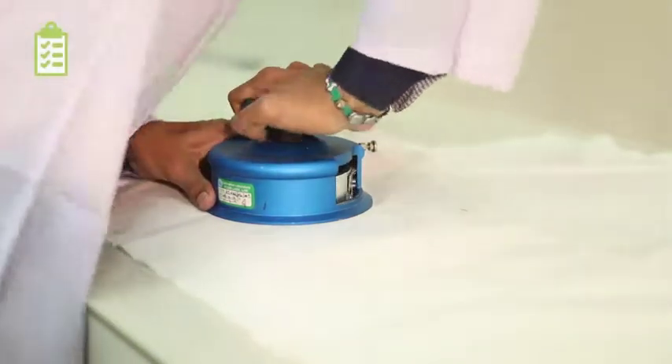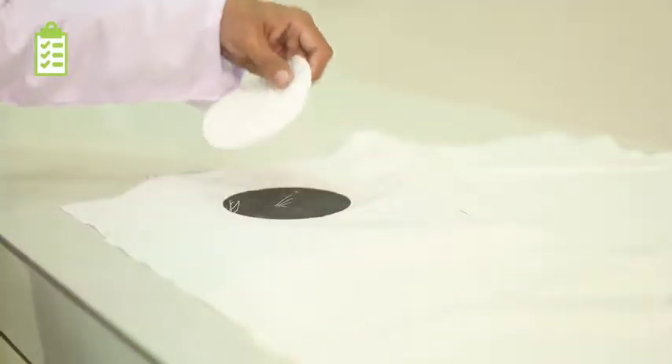After treating, the fabric undergoes rigorous testing in the quality control laboratory.